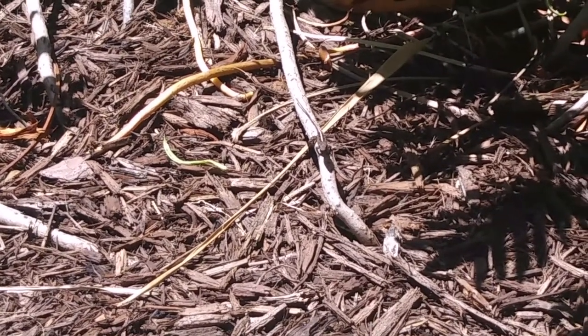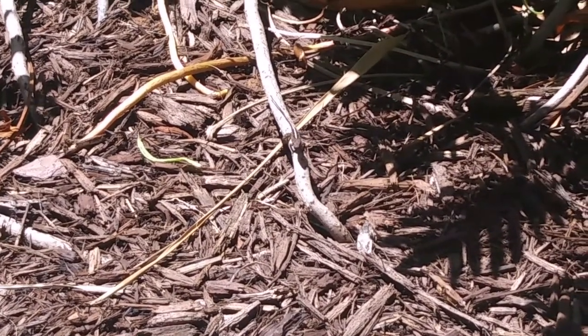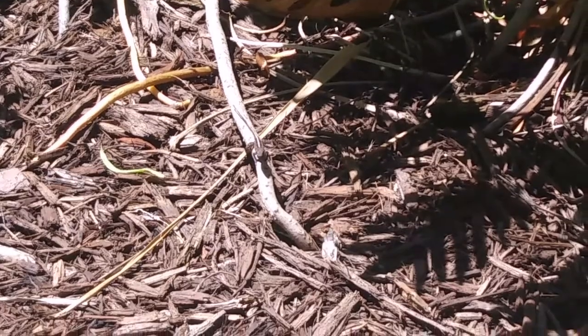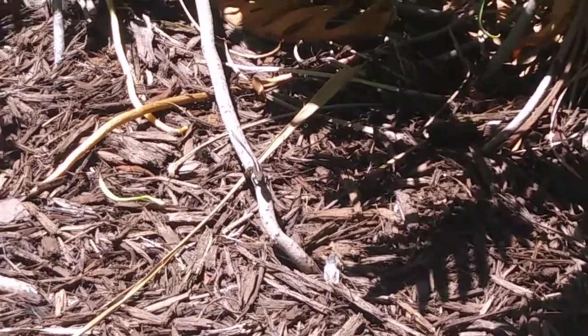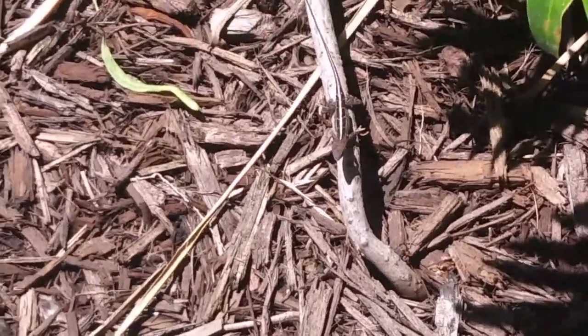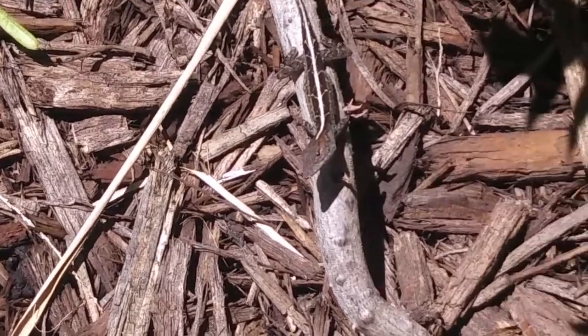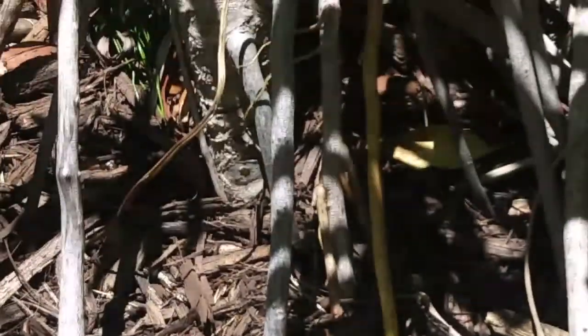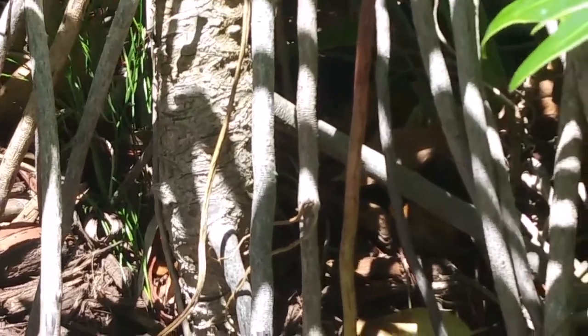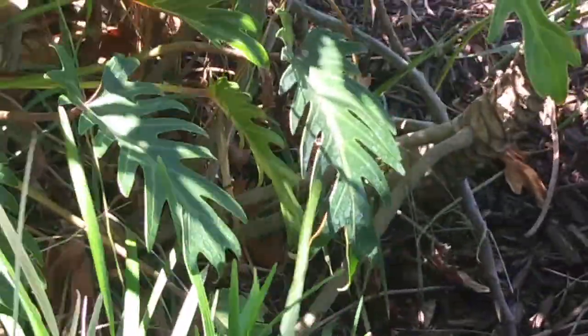Welcome back. You see one there on that stick, on that root, and it's got a white stripe all the way down its back. That's cool. That's the poisonous kind — just kidding, they're not poisonous, don't tell anybody. That's misinformation, guys. Look at him, he's really cool looking.